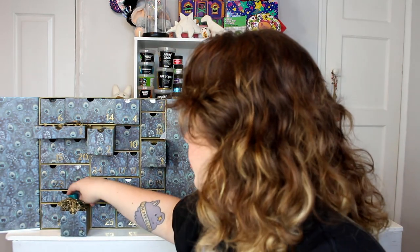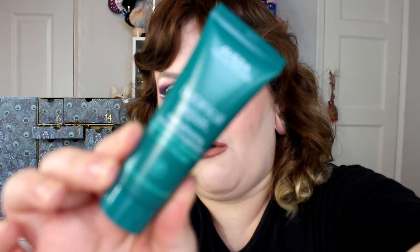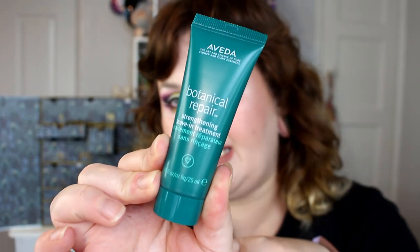Day five — we've got the Aveda Botanical Repair Leave-In Treatment. I actually got this in the Look Fantastic advent calendar last year. This smells so good and it makes your hair feel really good. It is expensive — I think it's around £20 to £25 for a tube. This is a big deluxe size. If you're wanting a leave-in treatment it's really, really lovely.